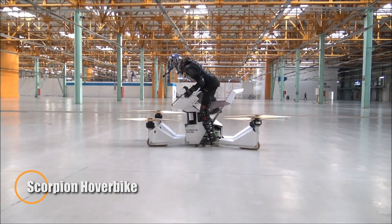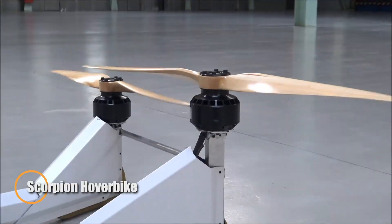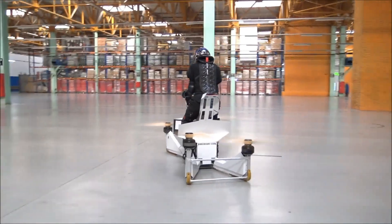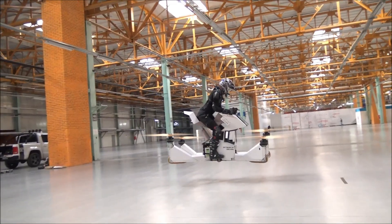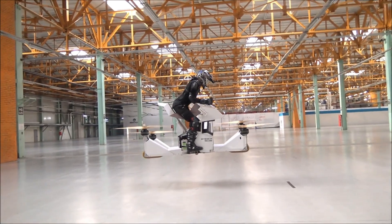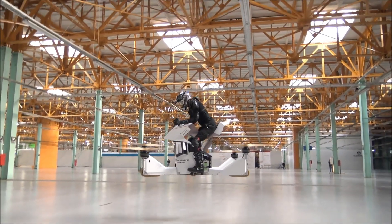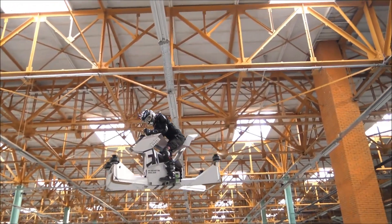The Scorpion hoverbike is a lightweight, electric-powered aircraft designed for personal flight enthusiasts. With its carbon-fiber frame and motorcycle-style seating, it offers an agile flying experience. Equipped with four electric motors, it can reach speeds of up to 43 miles per hour and offers a flight time of 15 to 40 minutes, depending on use, with a maximum altitude of 15 feet.